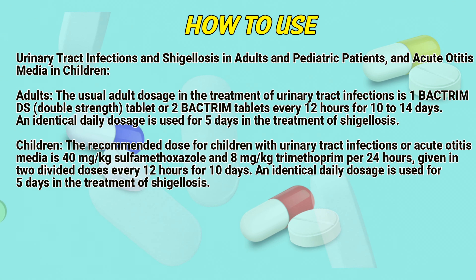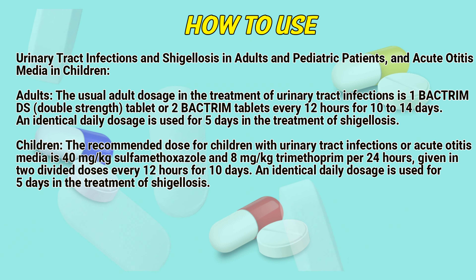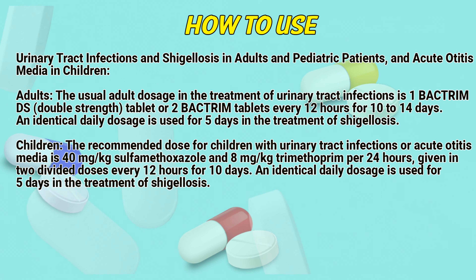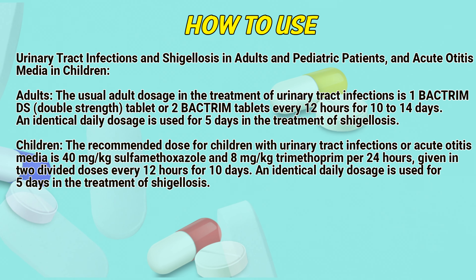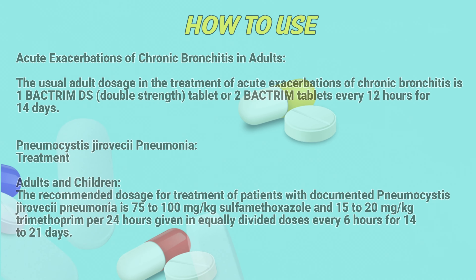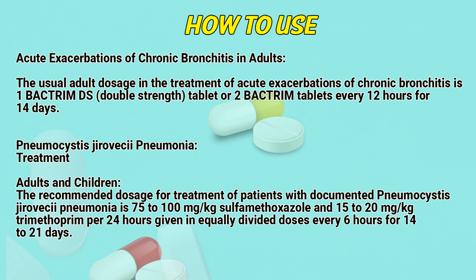An identical daily dosage is used for 5 days in the treatment of shigellosis. For acute otitis media, the dose is 40 mg per kg sulfamethoxazole and 8 mg per kg trimethoprim per 24 hours, given in 2 divided doses every 12 hours for 10 days. An identical daily dosage is used for 5 days in the treatment of shigellosis.